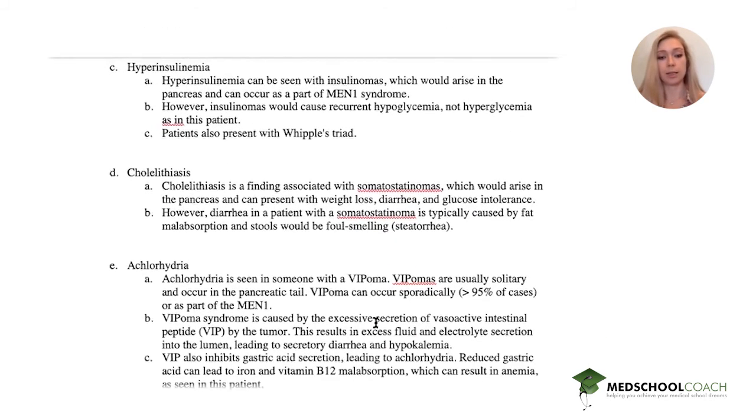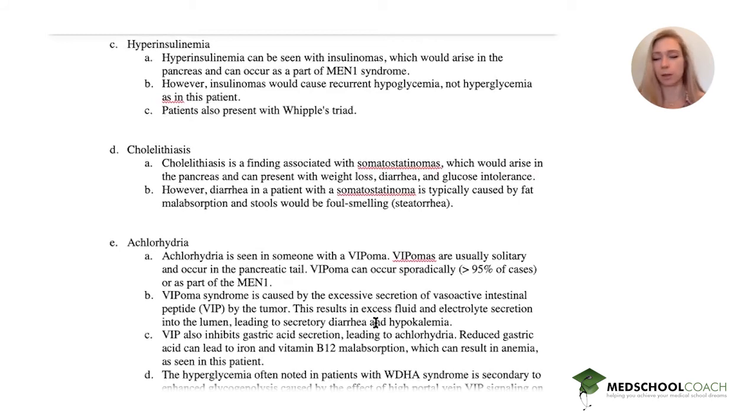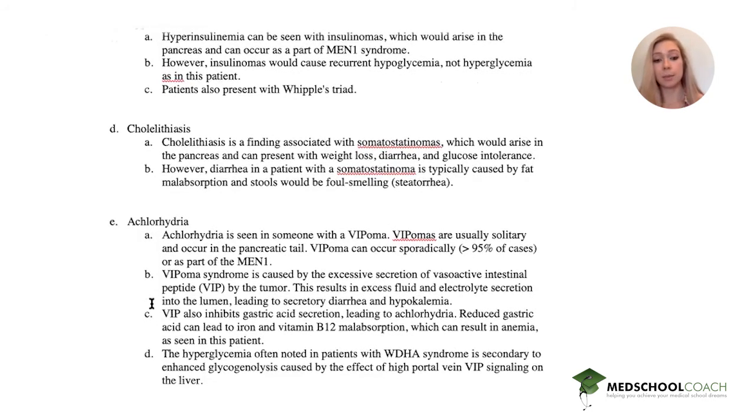Achlorhydria is seen in VIPomas. VIPomas are solitary tumors classically found in the pancreatic tail and can occur sporadically or as part of MEN1. VIPoma is caused by excessive secretion of VIP — vasoactive intestinal peptide — resulting in excess fluid and electrolyte secretion into the lumen, leading to secretory diarrhea and hypokalemia, which is consistent with our patient.